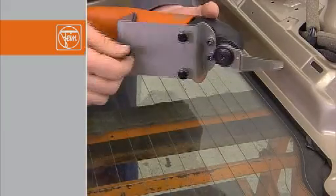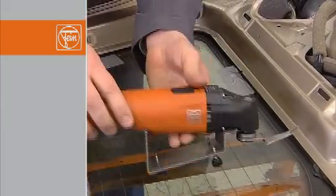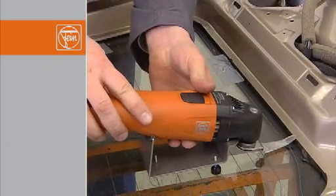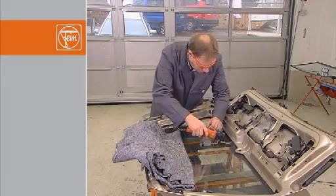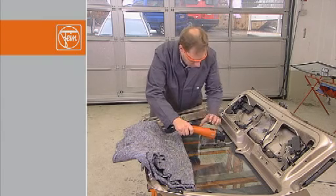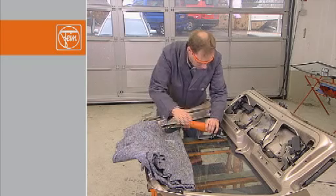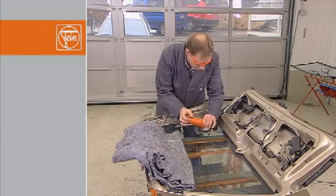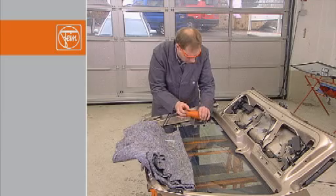Remember to note the cutting direction of the blade. Press the FEIN Supercut with the holder into the adhesive and guide it around the rear windscreen, applying gentle pressure on the rear of the machine. Start up the FEIN Supercut with speed level 3. Make sure that the front set screws always make contact with the glass. In radii it is possible that the rear set screw may briefly lose contact with the glass.